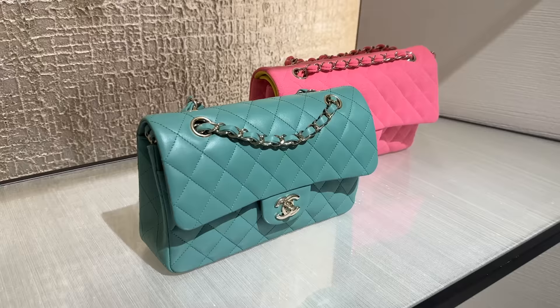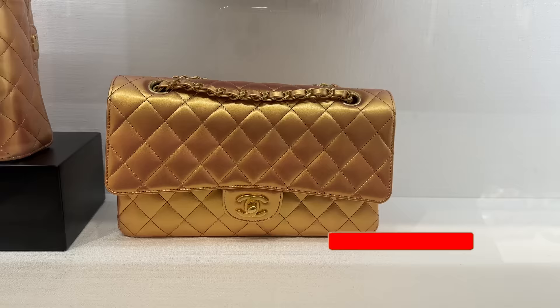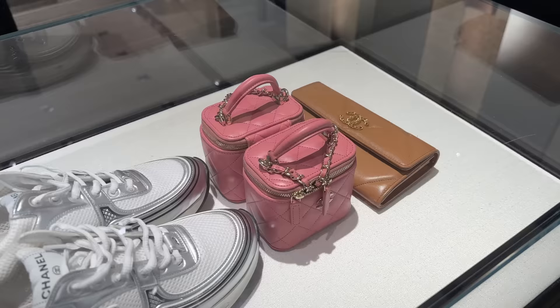Look at this little small Chanel here in this teal color. They've got a pink, they have a Chanel 19 here, and then this is their new rose gold collection. They've got this medium size, a wallet, a little wallet for Chanel, and they've got these cute little top handle bags in this beautiful hair color.